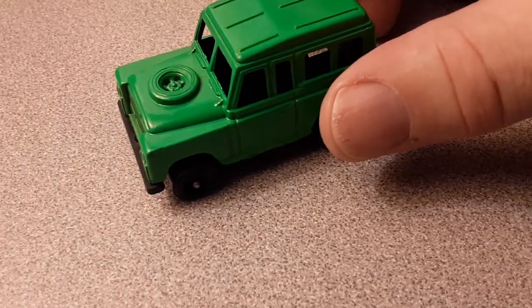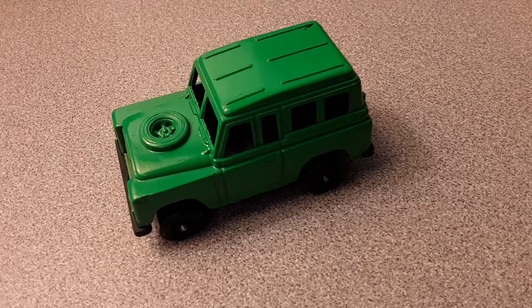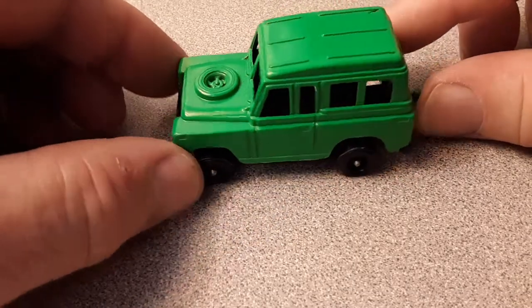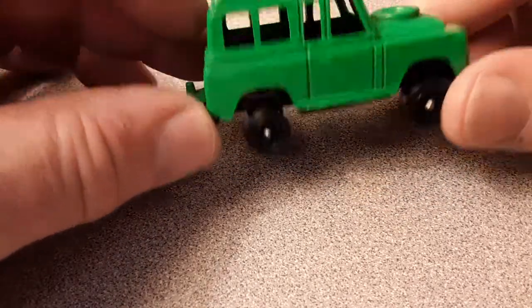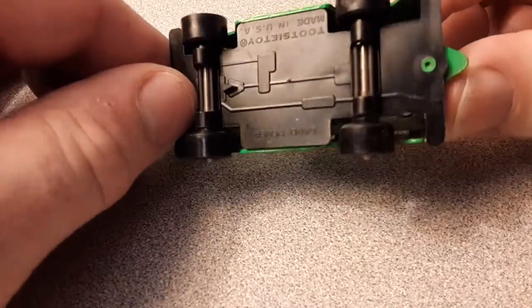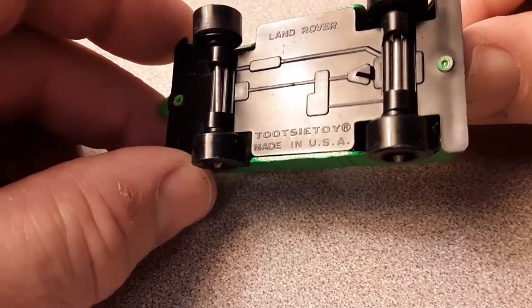The next one we're going to take a look at is this one here — this is kind of the next era. This is a Tootsie Toy. This is one of my best examples of a loose Tootsie Toy. Very nice and clean — barely a scratch or tick or flea bite on it, even on the tow hitch. Really clean bottom, wheels are still shiny and bright. There it is — Land Rover Tootsie Toys, made in USA.